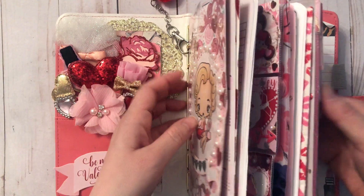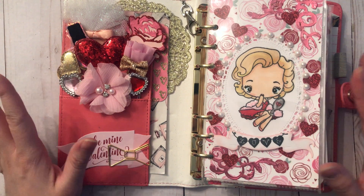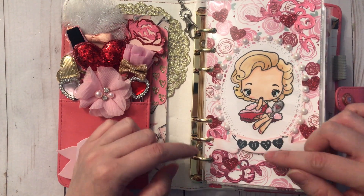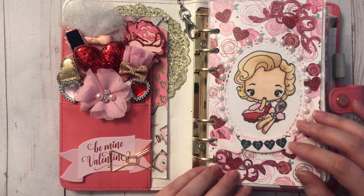So that was my February/Valentine's planner! Thank you so much for watching — I really hope you enjoyed this. If you have any questions, please leave them down below; I'd be more than happy to answer. Until my next video, have an awesome day — I'll talk to you soon, bye for now!